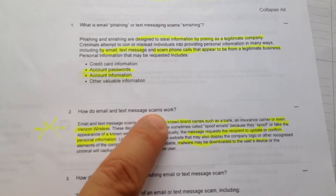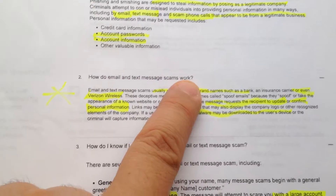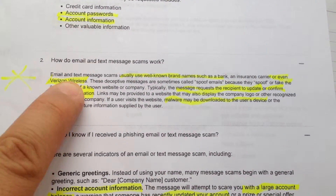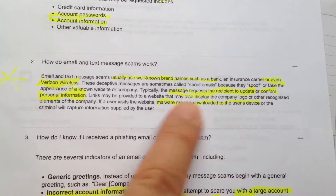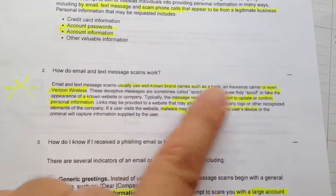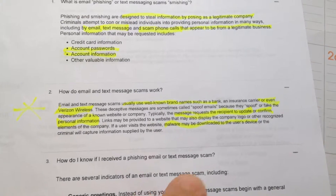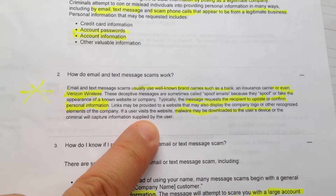How do email and text message scams work? Email and text message scams usually use well-known brand names such as a bank, insurance, or even Verizon Wireless — I've even seen it as Apple. The deceptive messages are called spoof emails because they spoof or fake the appearance of known websites and companies. Typically, the message requests the recipient to update and confirm personal information, or they do it for you. A link may be provided to a website that displays the company logo and other recognized elements. Malware may also be downloaded to users' devices, or criminals will capture information supplied by the user.